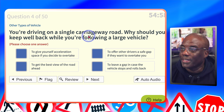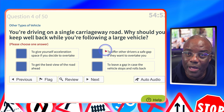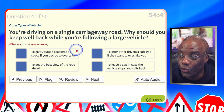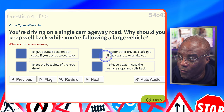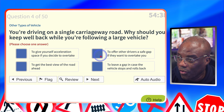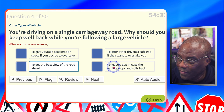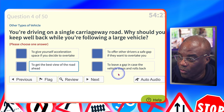You're driving on a single carriageway road. Why should you keep well back while following a large vehicle? To get a better view of the road — that's why you normally hold back with larger vehicles. If you can't see their wing mirrors, they can't see you. To give yourself acceleration space if you decide to overtake? No. To offer other drivers a safe gap? No. To get the best view of the road? Yes. To leave a gap in case the vehicle stops and rolls back? No — it's always about safety.